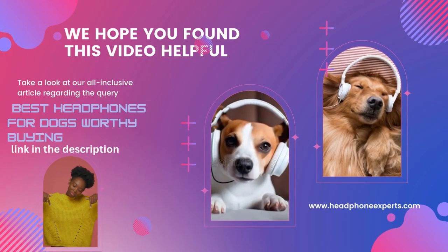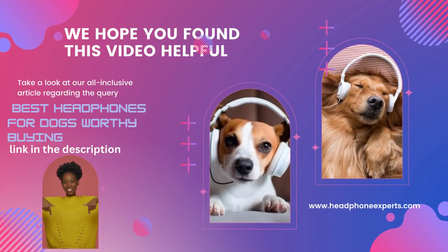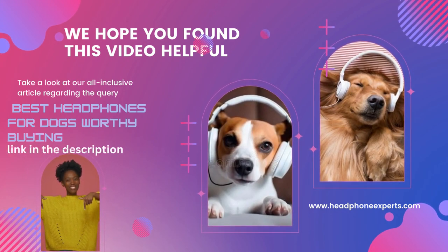We hope you found this video helpful. Take a look at our all-inclusive article regarding the query, Best Headphones for Dogs Worthy Buying — link in the description.